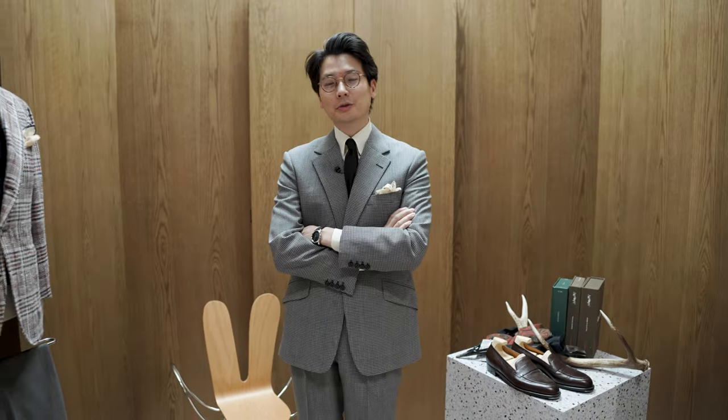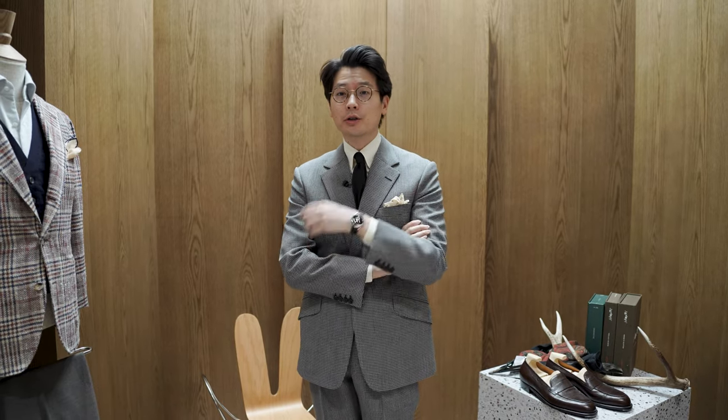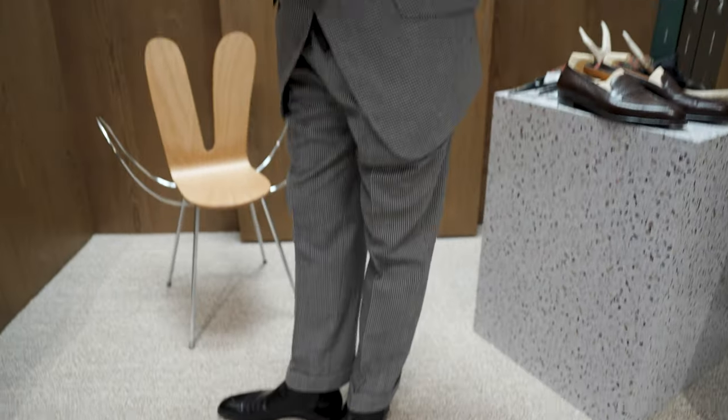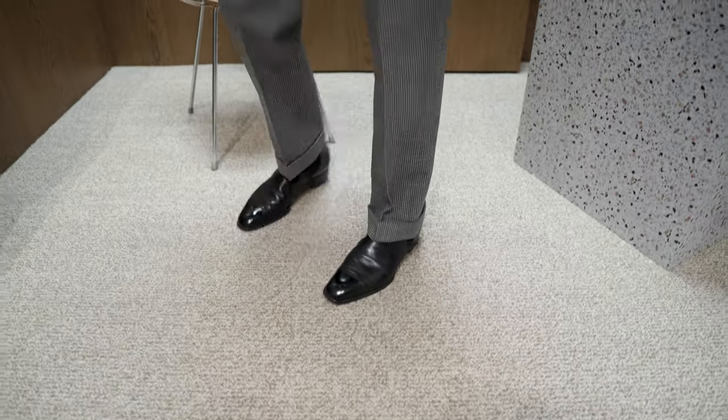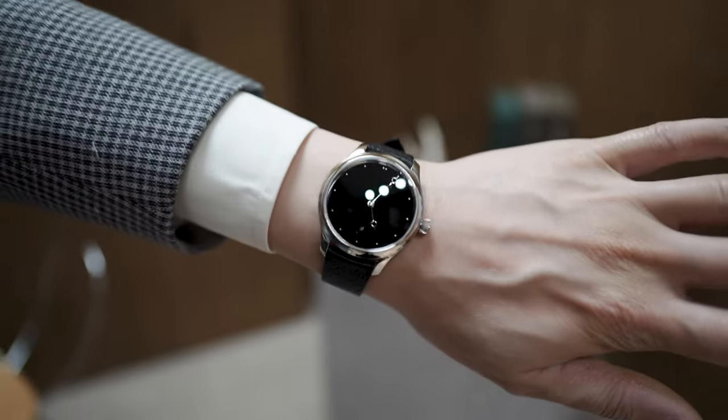Hi everybody! We're going to talk about what's on. Today I'm wearing a bespoke Huntsman suit, an Ascot Chang button-down shirt, a bespoke Drake's tie, a pair of Yohei Fukuda Chelsea's made to order, and for my wrist check today I've got the H. Moser Total Eclipse.